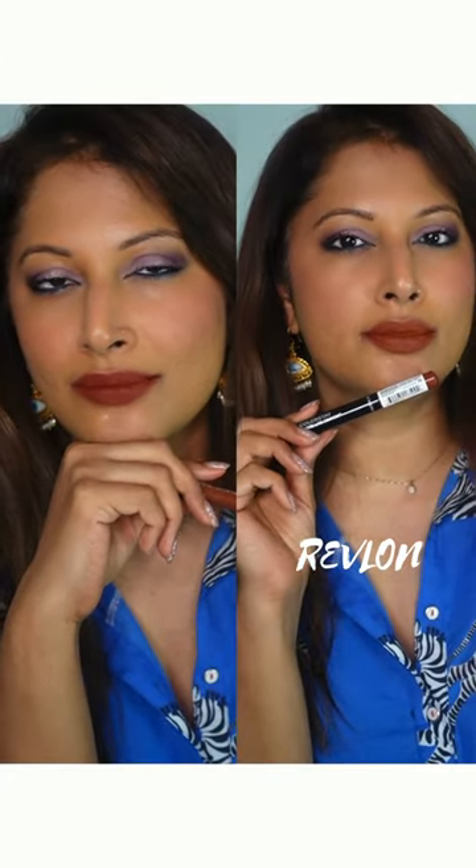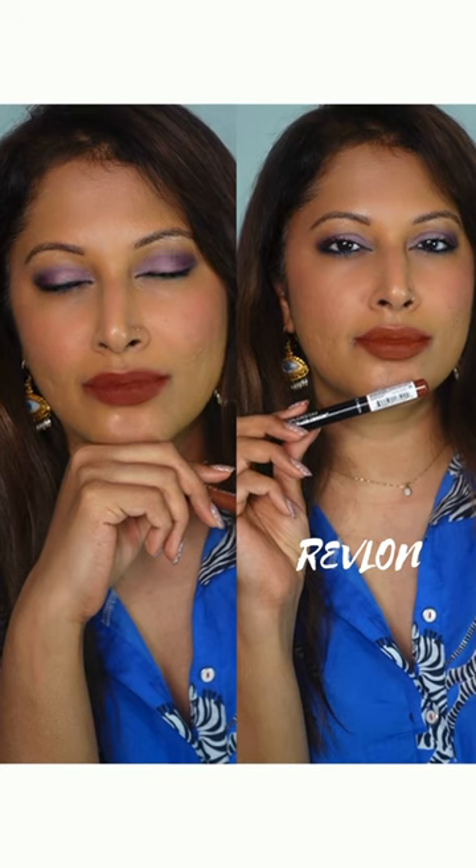Then we have Revlon's Colorstay Matte Crayon in the shade Souffle All Day. This isn't launched in India, but it's a bestseller worldwide for its comfort, stunning red-brown shade and pigment. I prefer Pax Moody Matte in Troublemaker — supremely pigmented, long-wearing, and the shade is beyond brilliant. One swipe and you'll be hooked.